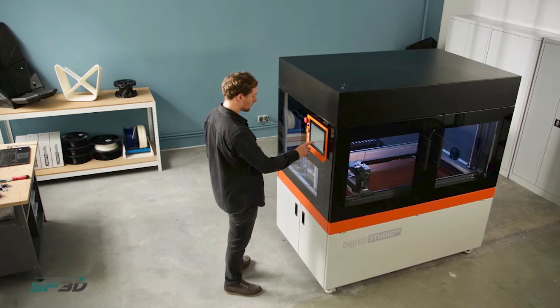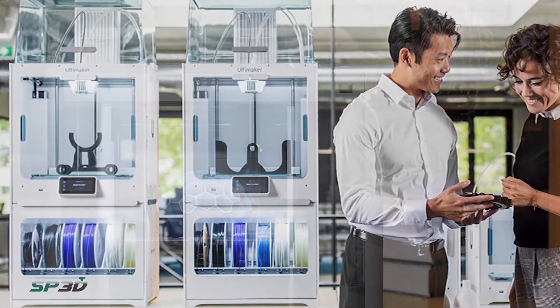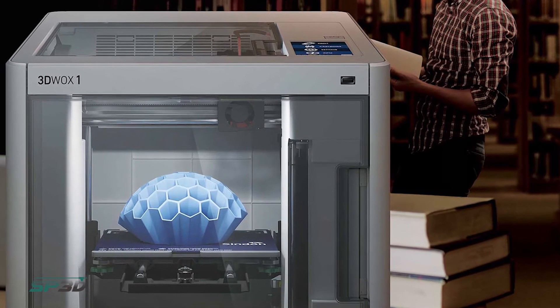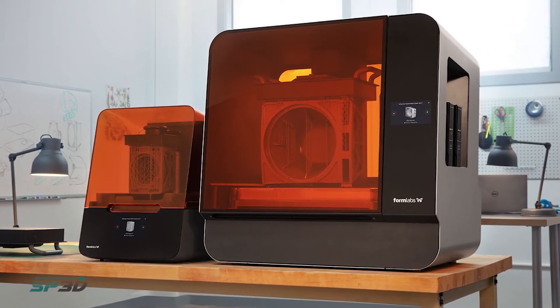For parts requiring a very specific material, we use Ultimaker 3D printers. If you're just getting into 3D printing, Sindoh printers are a great starting point because of the price point. For bigger parts with a wide range of materials, Raise3D printers are a good option. And for very precise parts with great surface finish and fine detail, Formlabs is the printer you'll want.